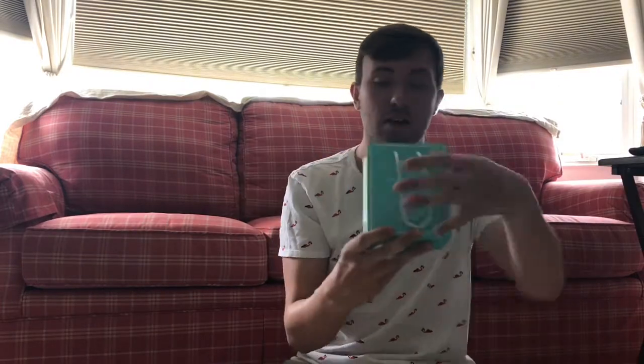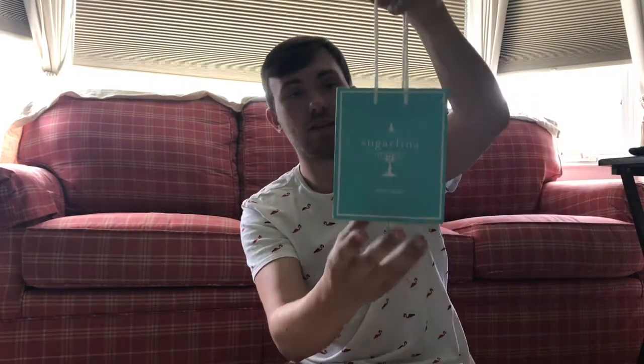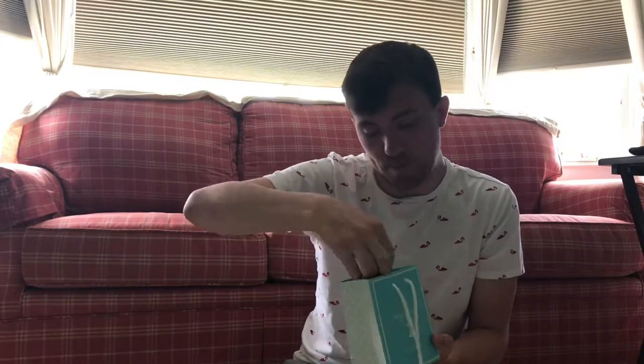I just wanted to show you the goodies that I got. This paper looked a lot nicer but when I packed it up it got all crumbled, but anyway, this is it — it says Sugarfina New York. Let's dig in. Usually they have these cubes that sell for $7.50 or $8.50, but I wanted to try a couple of the different variations, so instead of buying one cube I decided to buy six individual smaller tester packets so that way I could try more of the flavors.